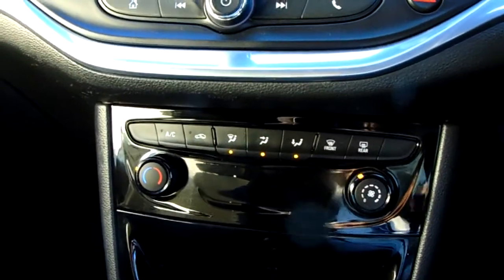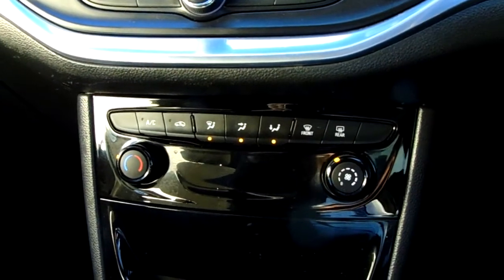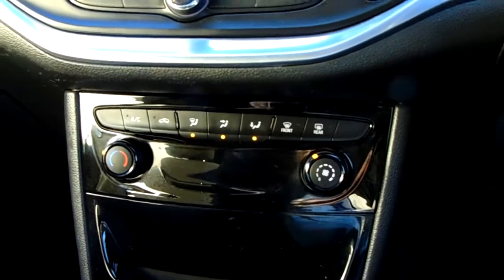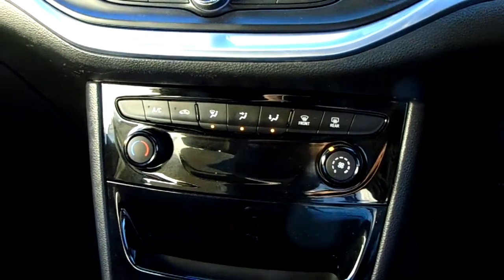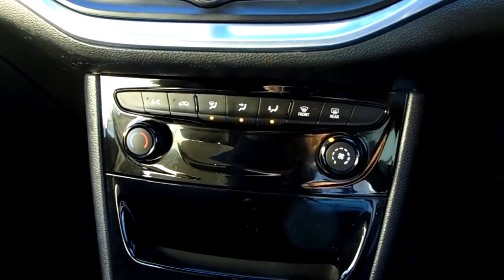Moving up past that, you'd have the heating and the air conditioning for the car, which can be accessed and adjusted on the left hand side there. So this car is more than capable of keeping you warm through winter as well as keeping you cool through summer.